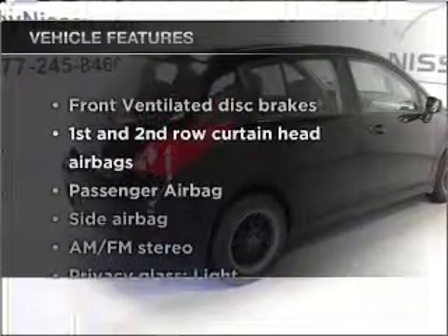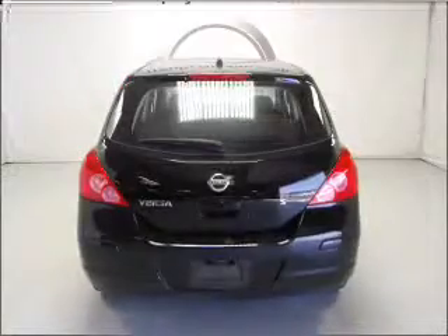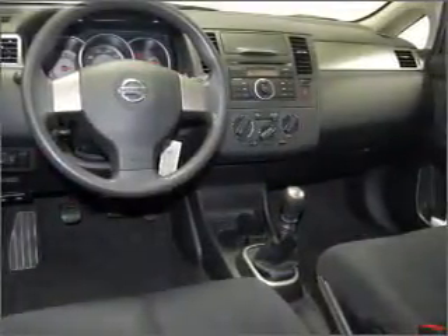Plus, enjoy these notable features that are included in this ride: air conditioning, power steering, power mirrors, an AM-FM stereo, and an adjustable tilt steering wheel.